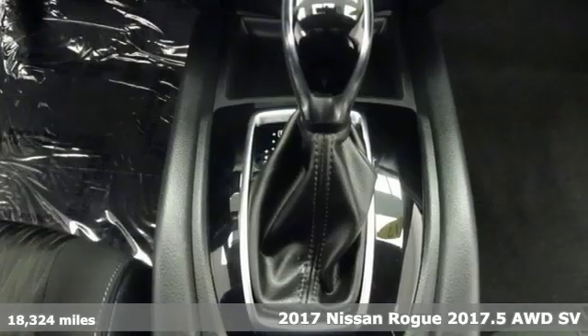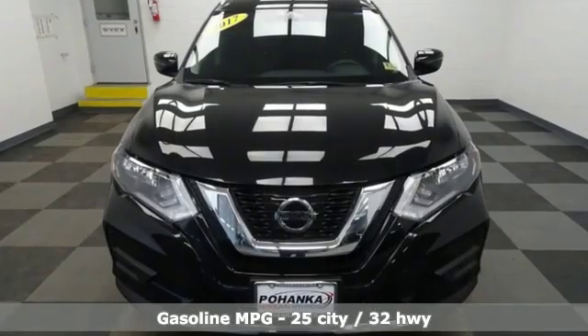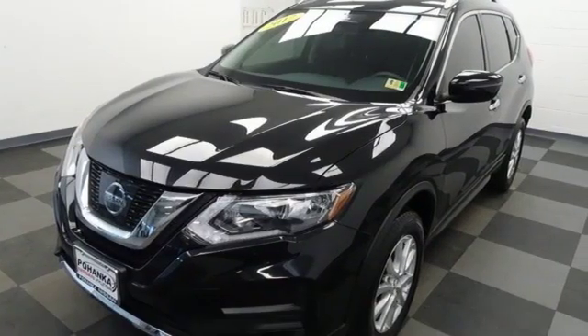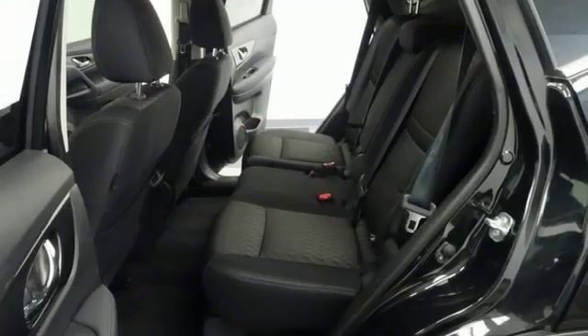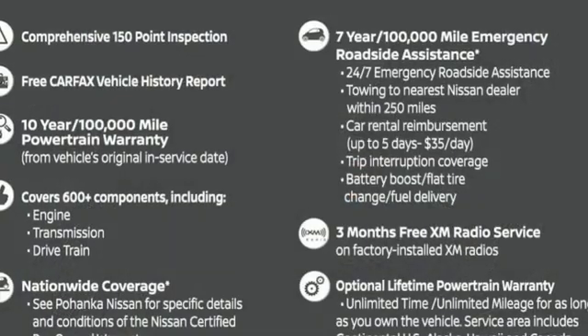It's well equipped with features you need: inline four-cylinder engine, dual zone climate control, external memory control, front heated bucket seats, doors and push button start proximity key, AM-FM satellite radio, aluminum wheels, remote engine start, and power heated mirrors.